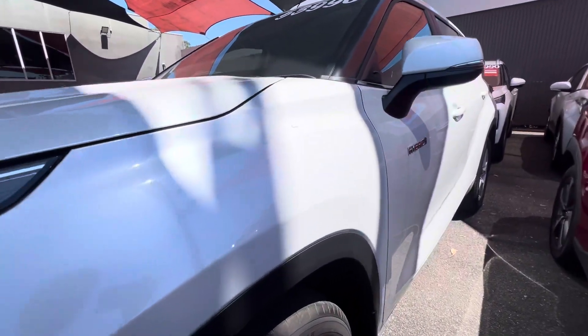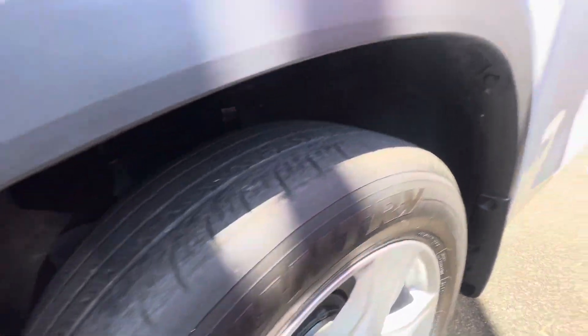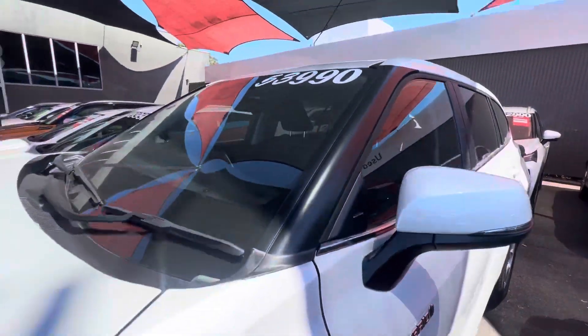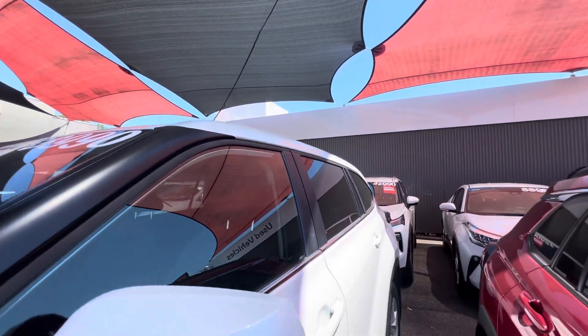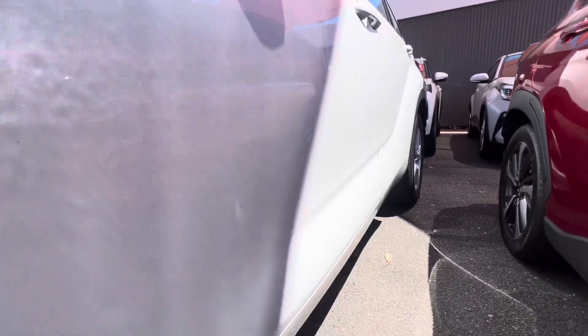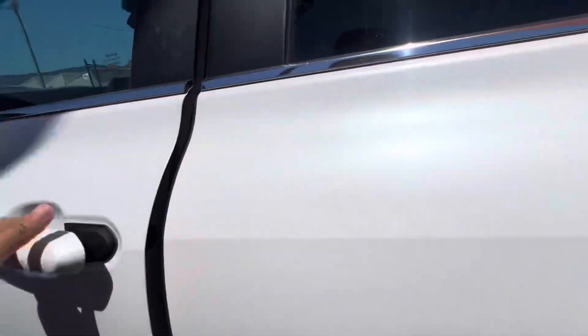The front left guard looks great as well, obviously just a bit dusty. The front left tyre looks great. $52,990 is the vehicle price. The paint does present well — it just needs a good clean having been sitting under the shade cloths.